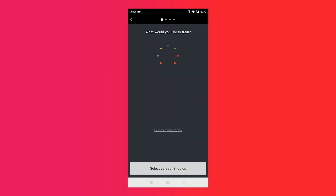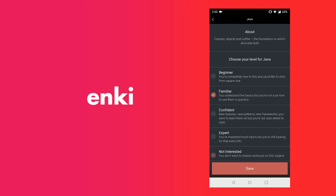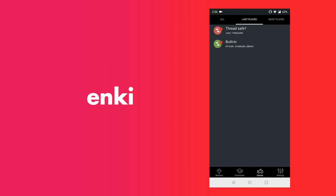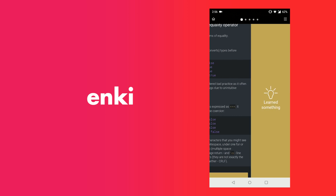The first app is Enki. Enki is an app to improve your developer skills. Various programming languages like JavaScript, Python, CSS, HTML etc can easily be learnt. You can discover new tips and tricks and improve your skills. You can even play fun coding games while you are learning the language.